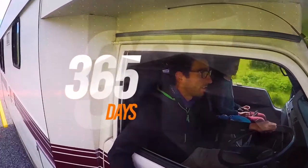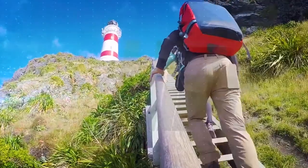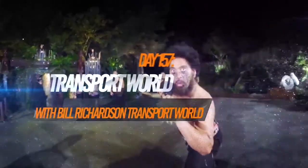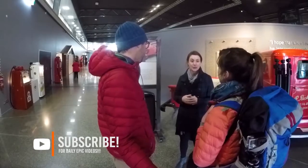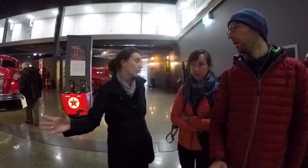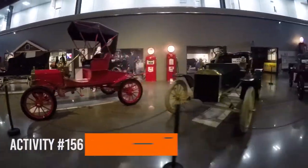Today we are seeing the biggest collection of vintage cars we are ever going to see in our lives. It is raining heavily in Invercargill so we have to find ourselves a rainy day activity in town, and apparently there is a petrolhead's paradise. So we are heading to Bill Richardson's Transport World and oh my god, it is huge.